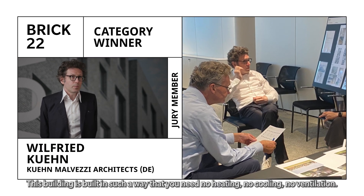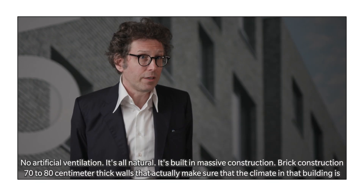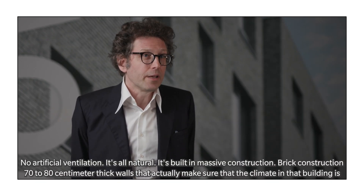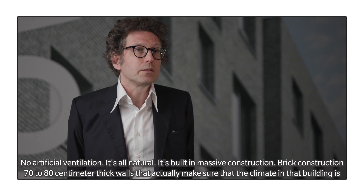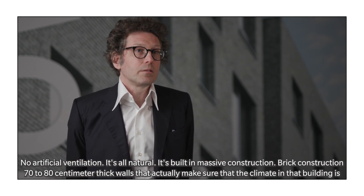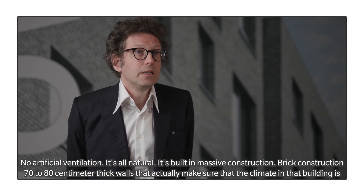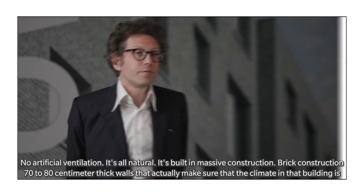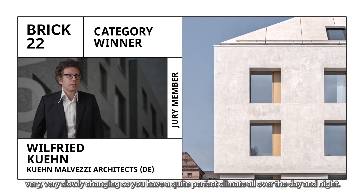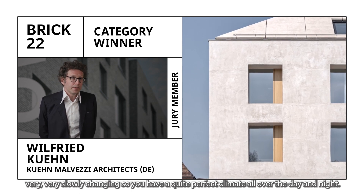This building is built in such a way that you need no heating, no cooling, no artificial ventilation. It's all natural. It's built in massive construction, brick construction, with 70 to 80 centimeter thick walls that make sure that the climate in that building is very, very slowly changing. So you have a quite perfect climate all over the day and night.